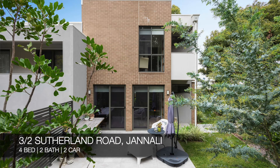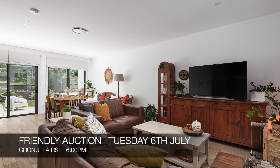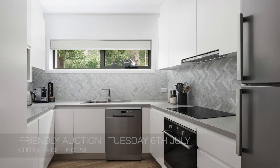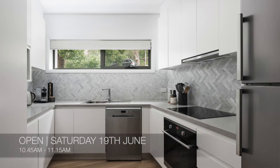After that, we have 3/2 Sutherland Road, Gymea, which is a four-bed, two-bath, two-car townhouse. There's a friendly auction on Tuesday the 6th of July at Cronulla RSL at 6 p.m., and you can see it this Saturday from 10:45 a.m. to 11:15 a.m.